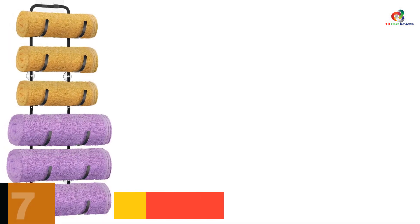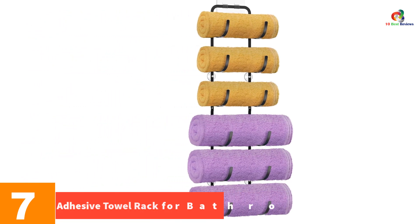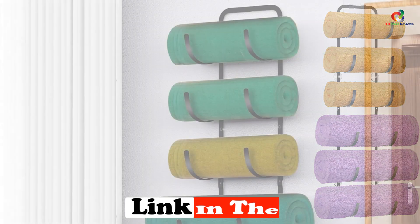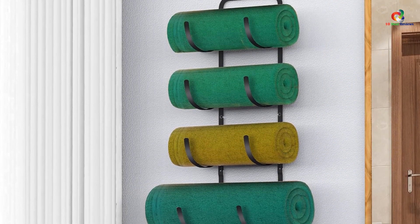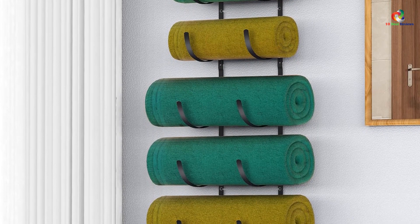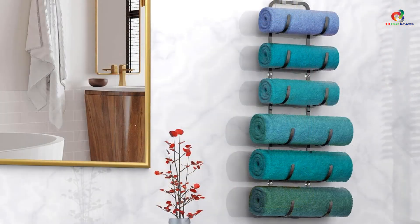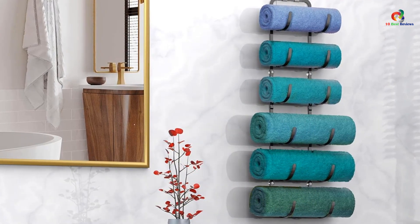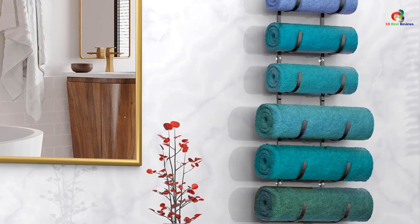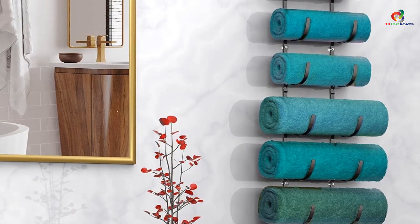At number 7, we have the Adhesive Towel Rack for Bathroom. This versatile and convenient towel storage solution comes with both an adhesive pad and a silicone suction cup, allowing easy installation on smooth surfaces such as glass and tiles without drilling. It also includes screws and wall anchors for various wall conditions. Made of high-quality steel with a black coating, it is rust-proof and elegant. With six tiers of large space, it can hold hand towels, bath towels, beach towels, and even yoga mats. However, some users have reported issues with the adhesive parts and the size of the rack for larger towels.